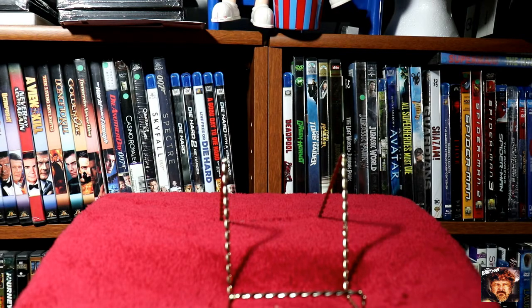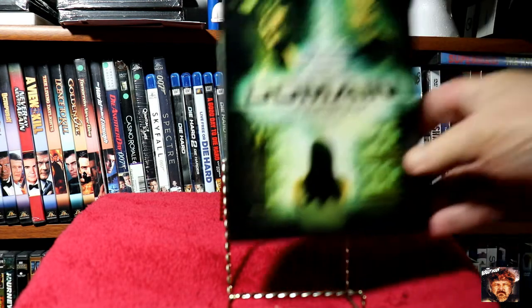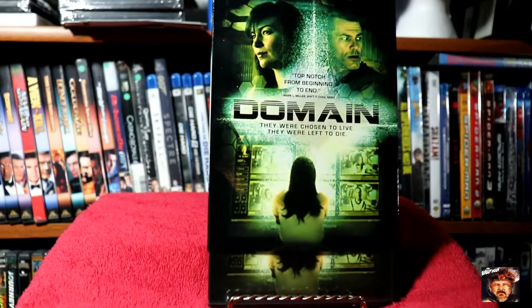Next we've got a film I don't know anything about but it looked really interesting, called Domain. It does come with a slipcover.